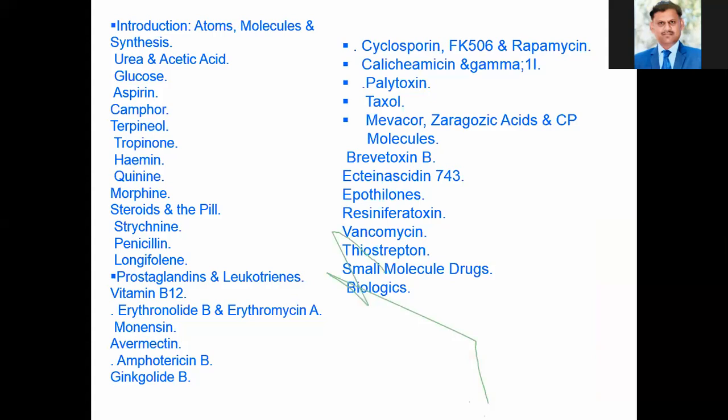In that book, they have covered many organic as well as inorganic compounds. K.C. Nikolaou covered the synthesis of urea, acetic acid, glucose, aspirin, camphor, terpenol, quinine, morphine, steroids, strychnine, penicillin, longifolene, progesterone, amphotericin B, vancomycin, and recently a drug taxol, which is used as an anti-cancer agent. Many more natural products as well as synthetic compounds are covered. Lastly, small molecules based around drugs and their biology are also addressed. All these aspects are covered in the book 'Molecules that Changed the World.'